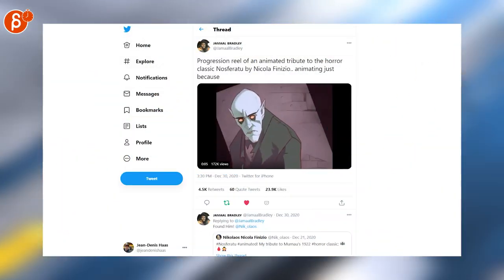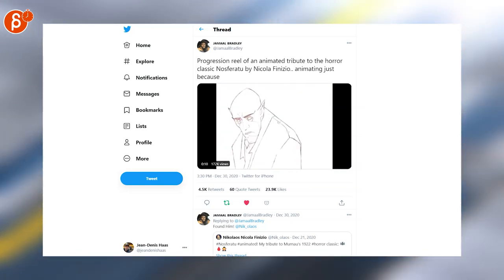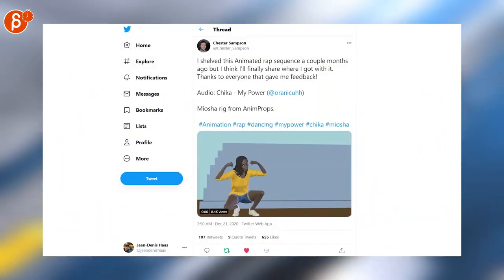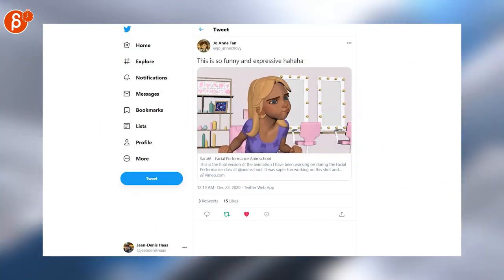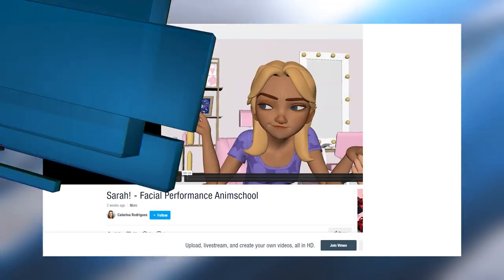Sticking with 2D again - that is so cool. I love this. Here's the pencil test, animated by Nikolaos. Speaking of personal animation, here's a really cool animation by Chester. And this is also personal animation - check out the link on Vimeo. This is by Katarina.